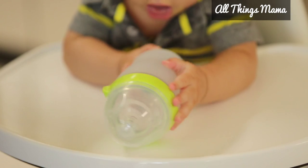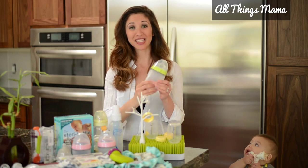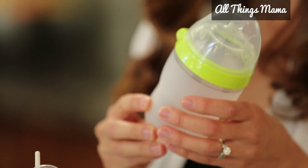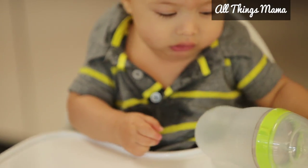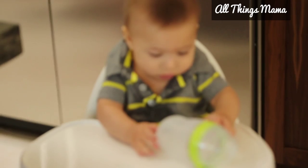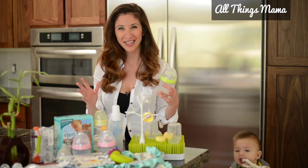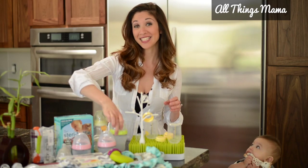To kick things off, the Komotomo bottle. Komotomo bottles are made of 100% BPA-free silicone, so it has a really solid feel to it. It has a colic-preventing air vent system, a no-drip design, and it's flexible for easy cleaning so you won't get any more of that icky residue when you're washing it out in the sink.